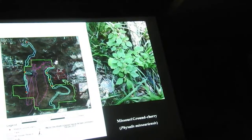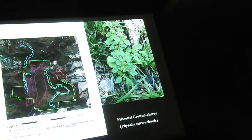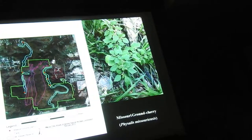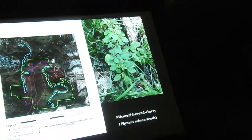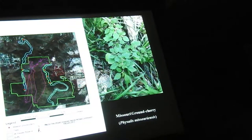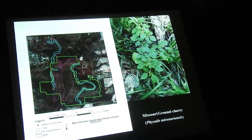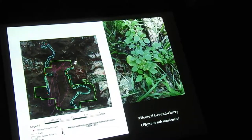This is the Missouri ground cherry. It was known only in Arkansas from old historic records — no recent records of this plant. I think the last record was from the 1950s. I've been looking for it for years and never found it, but there was a specimen in the herbarium from Kessler Mountain.